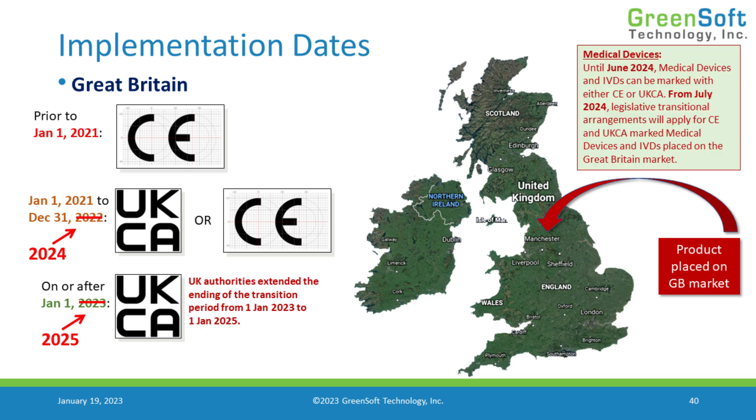Just a note here for medical devices: medical devices already had an extension to June of 2024, and that hasn't changed as far as I'm aware. There has been a request to extend that date, but I haven't seen that happen yet. After July of 2024 for medical equipment, you'll need some kind of transitional agreement in place regarding how to use CE and UKCA marks, because medical devices need to go through MDR-style approval and may need to go through notified bodies. That process takes time, so it's being addressed separately from other product categories.